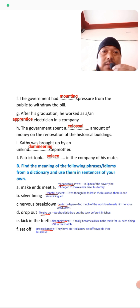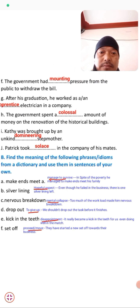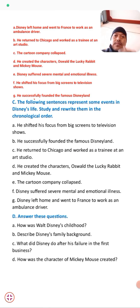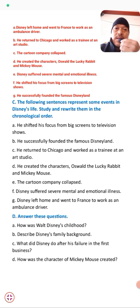That's all about Exercise B. Now I take you to Exercise C. The sentences represent some events in Disney's life. Study and rewrite them in chronological order. Some sentences are given — A through G — and you just need to put them in the correct chronological order. The first one: Disney left home and went to find work as an ambulance driver — that is number G.